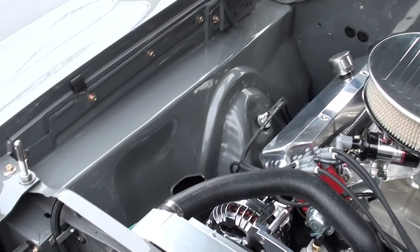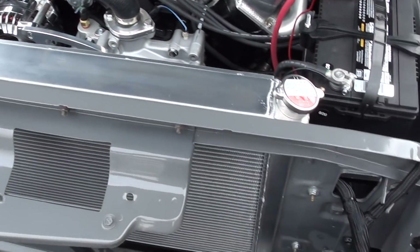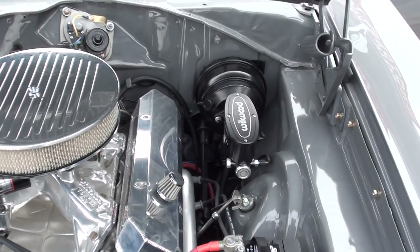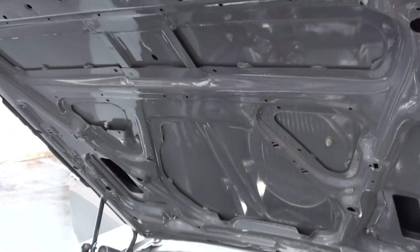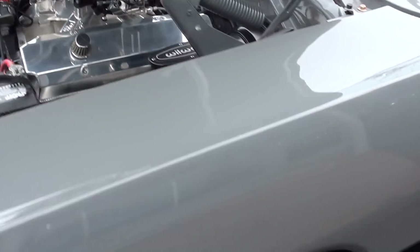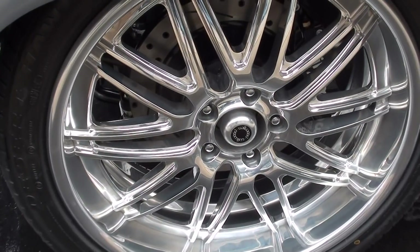I tried to get some good pictures underneath. It's got an aluminum radiator, dual electric fans, and a 727 TorqueFlite automatic transmission with a 2800 stall converter and an inline cooler.